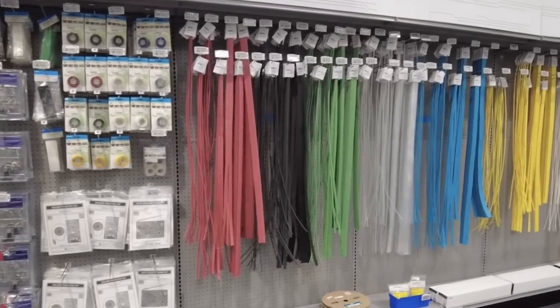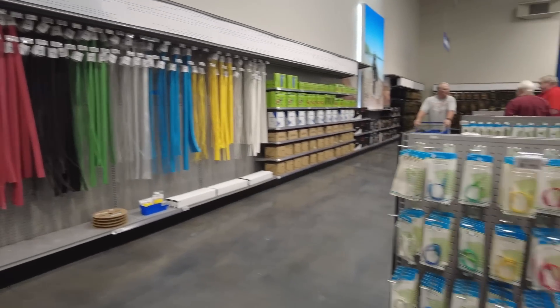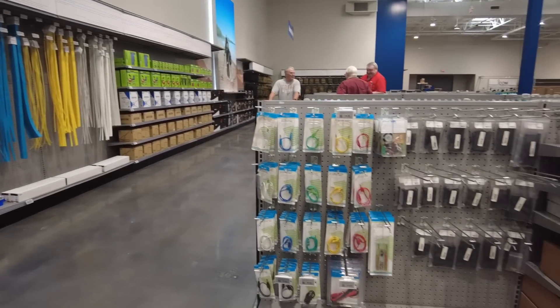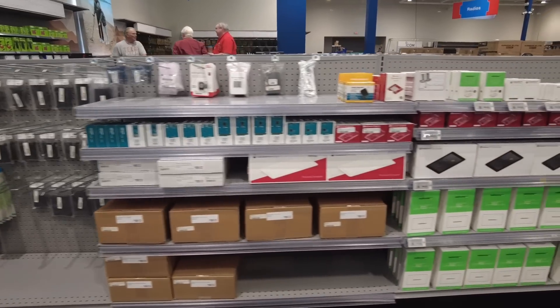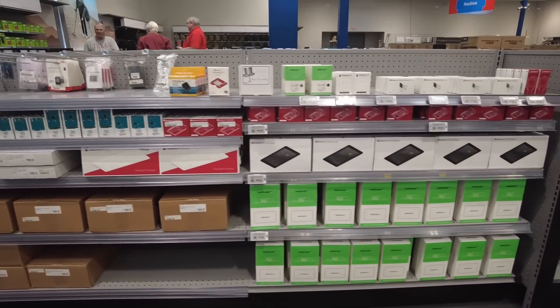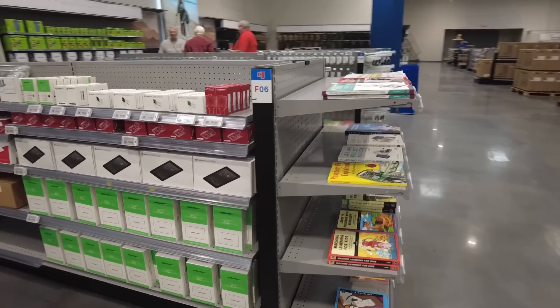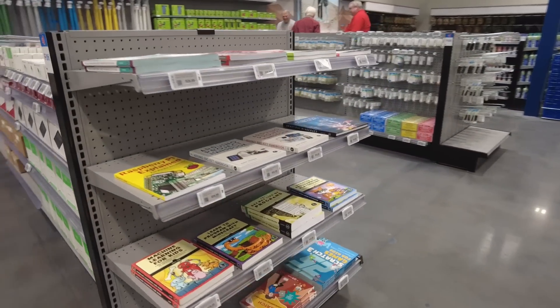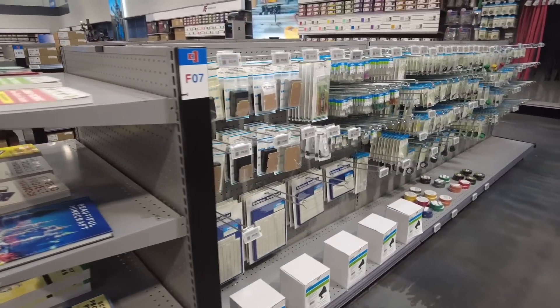Now we're moving into the maker space. That entire back wall is all heat shrink. This was kind of like walking into an old school Radio Shack. Raspberry Pi is in this section here — they had Raspberry Pi 4 and 5, both 4 gig and 8 gig, all in stock while I was there.